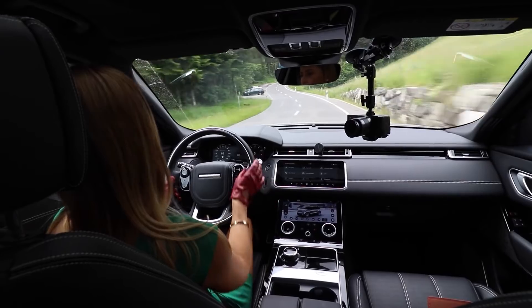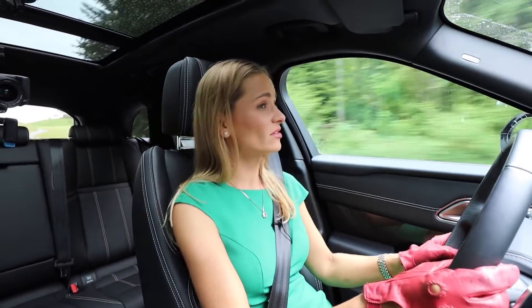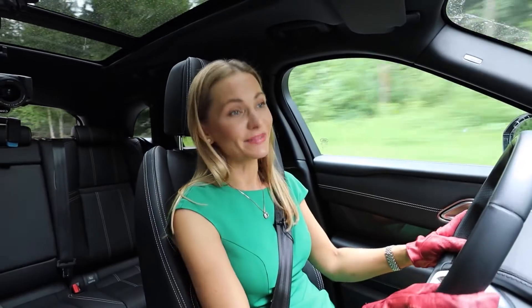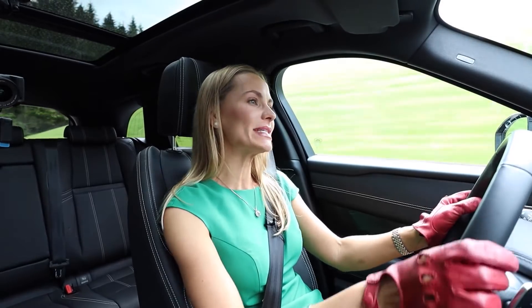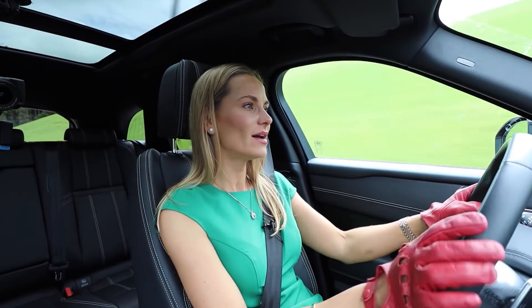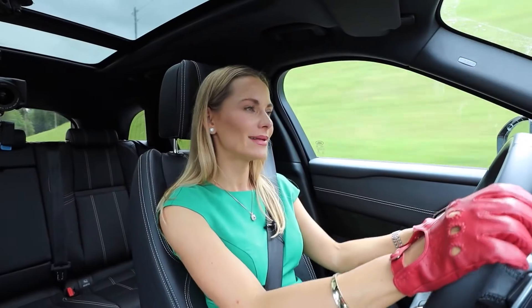If you've watched my channel before, you know what a soft spot for Range Rovers I do have — I absolutely love these cars. Enough said. This brings me to the end of this video. I'd like to thank you very much for watching. A big thank you to Jaguar Land Rover Switzerland for lending me this car. I look forward to your comments and questions — only the nice ones, not the bad ones. I wish you a wonderful day and I shall see you very, very soon. Bye.